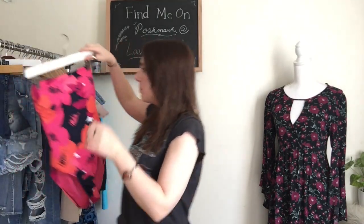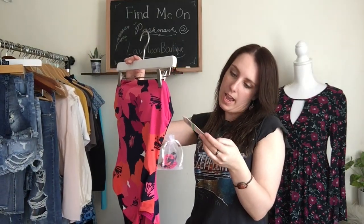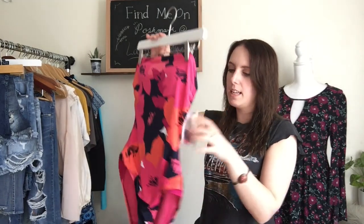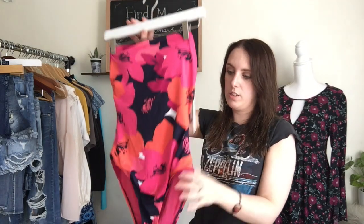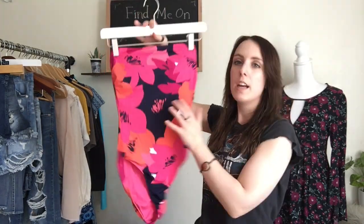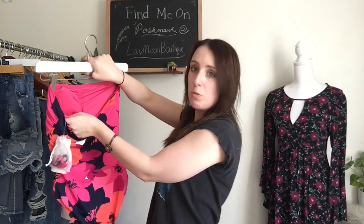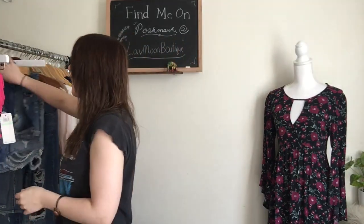I'm going to start with this bathing suit that I found. This is new with tags. It's by Anne Cole Signature, and I think it is a size 8 — literally it's brand new. This retailed for $98, which is crazy, but it's a beautiful one-piece. It's really nice quality and it has a beautiful floral print, and then it has the built-in removable cups, which is nice. Really, really good find. I was so happy to find that.